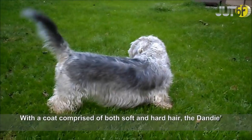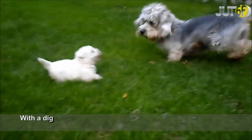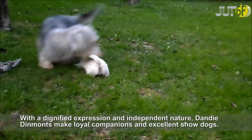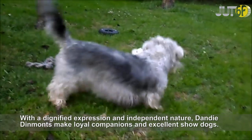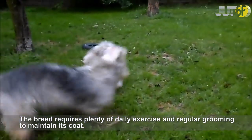With a coat comprised of both soft and hard hair, the Dandy's head is covered with silky, soft hair. With a dignified expression and independent nature, Dandy Dinmont Terriers make loyal companions and excellent show dogs. The breed requires plenty of daily exercise and regular grooming to maintain its coat.